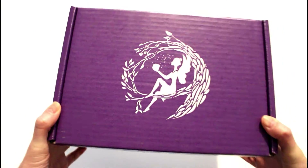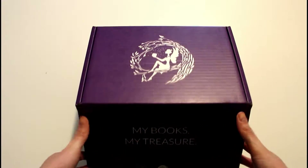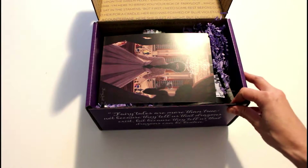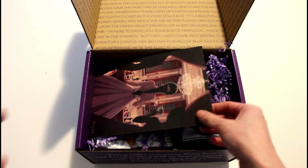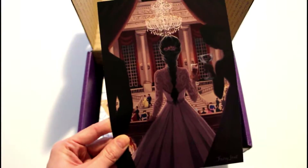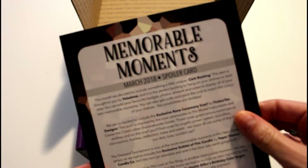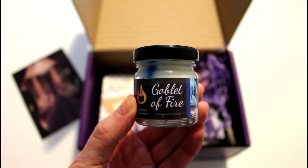Here it is — the purple Fairy Loot box. It's pretty much exactly the same as the black ones except a very pretty purple color. When we first open it up we are shown the spoiler card, again drawn by the lovely Tara Bruet, which reflects the theme and has all of the items in the box along with descriptions and who they are made by.